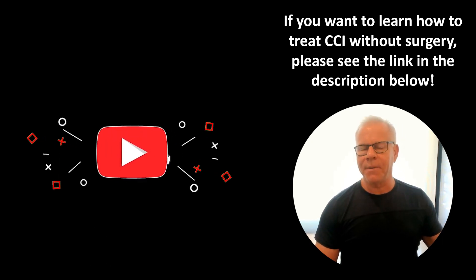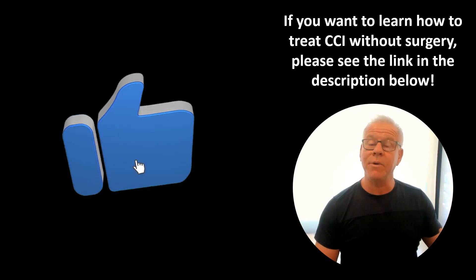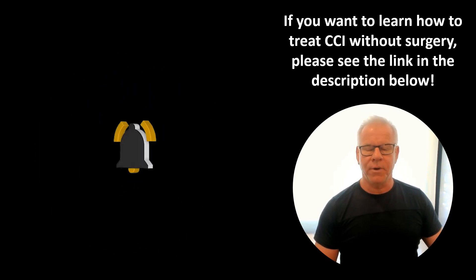And again, please like, comment, share, and subscribe because that's how we get this information out to more people. Thanks so much for watching and have a great day.